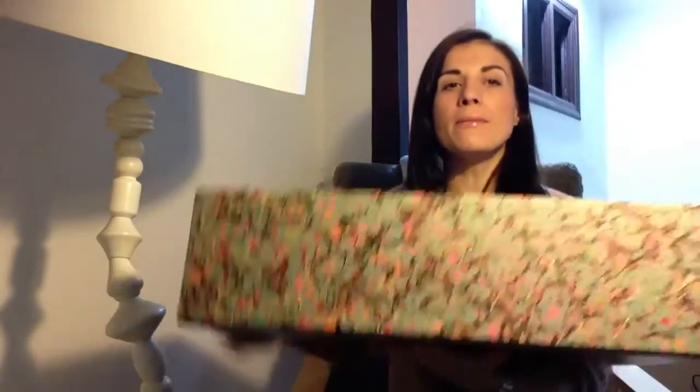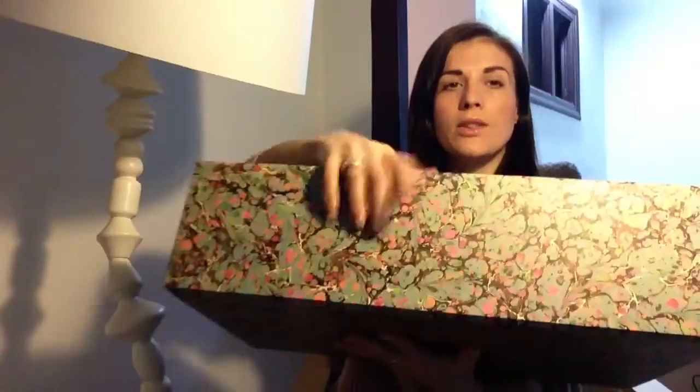So this is the box it came in. Of course this box came inside a cardboard box. It has this tropical print magnet — fantastic, very good for storage.